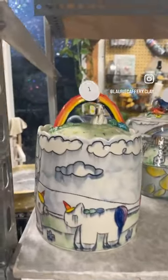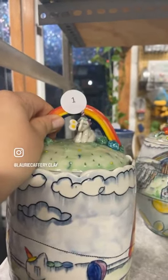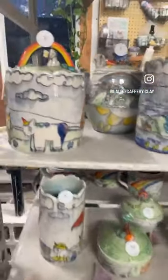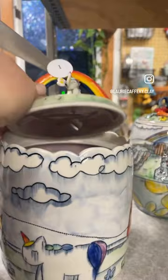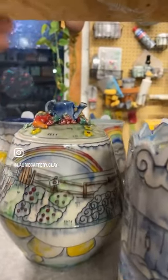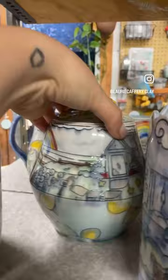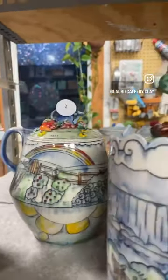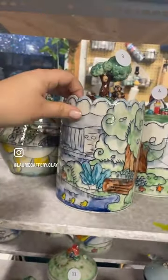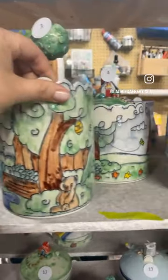Okay, so we have jars. I'll go a little more slowly here at the beginning as these are the statement pieces with more details to view. Number one: unicorn butterfly jar. Number two: a garden jar — this one has a greenhouse on the other side. Number three: a cute little bear with a waterfall scene.